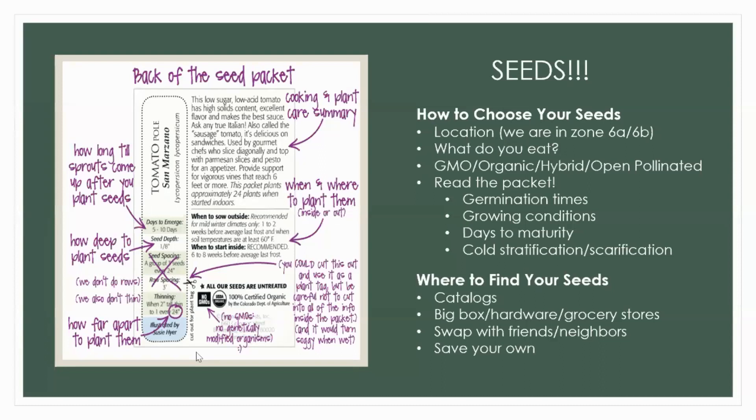First of all you're going to need seeds. I'm going to base a lot of what I'm talking about tonight on location 6a/6b — I'm in Harper's Ferry and I'm closer to 6a. You can go on farmersalmanac.com, plug in your zip code, find out where you are and a lot of different information. Most seed packets will have a lot of this information on the back. You're going to choose seeds based on your location — you're not going to try to direct sow tropical plants when you have frozen winters.